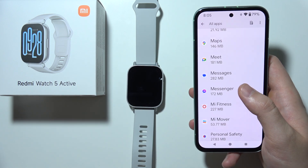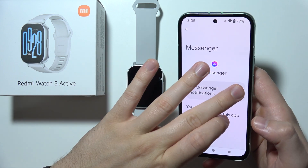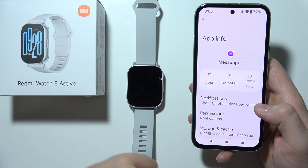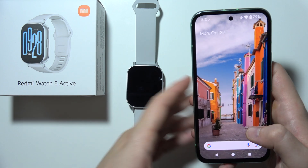If it is still not working, some apps may have notifications disabled individually. For example, in Messenger I don't have notifications turned on, so I have to turn it on manually. Check every application that is missing notifications on your Redmi Watch 5 Active.